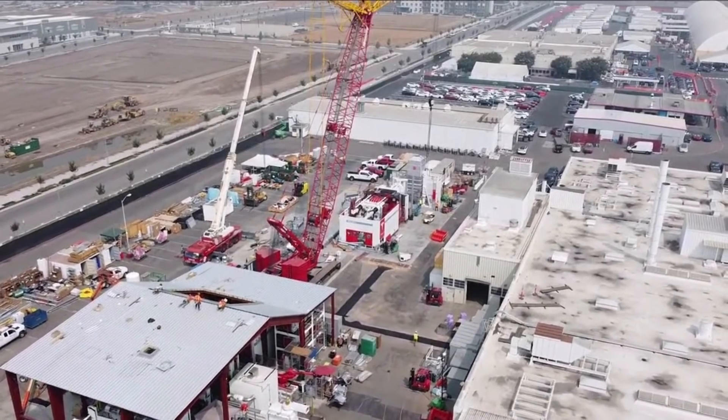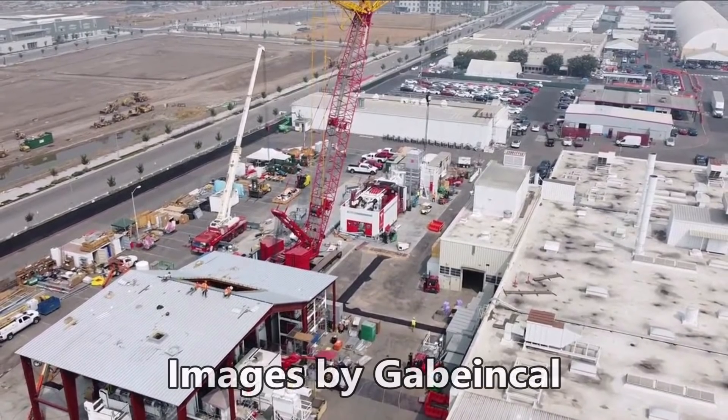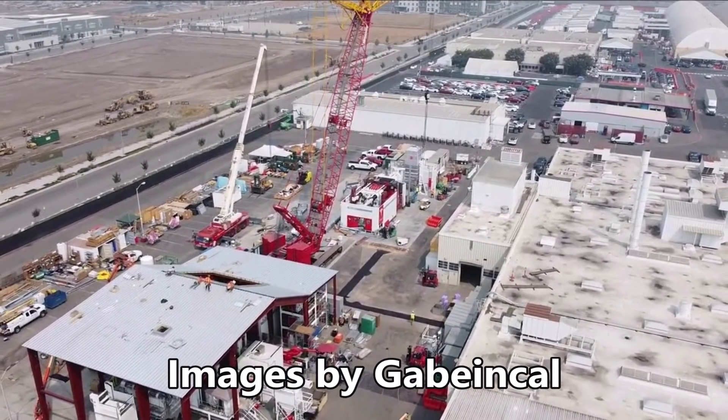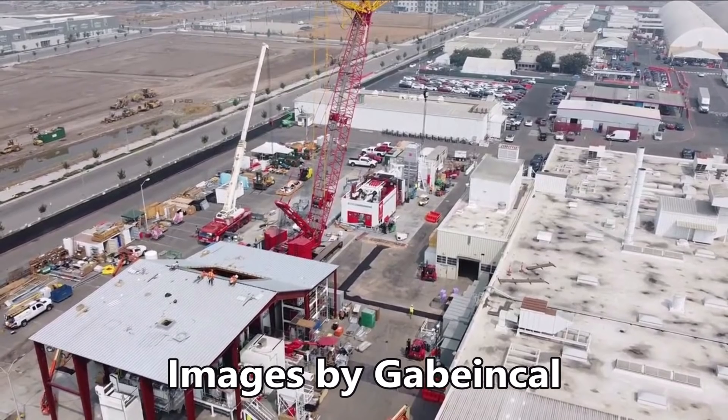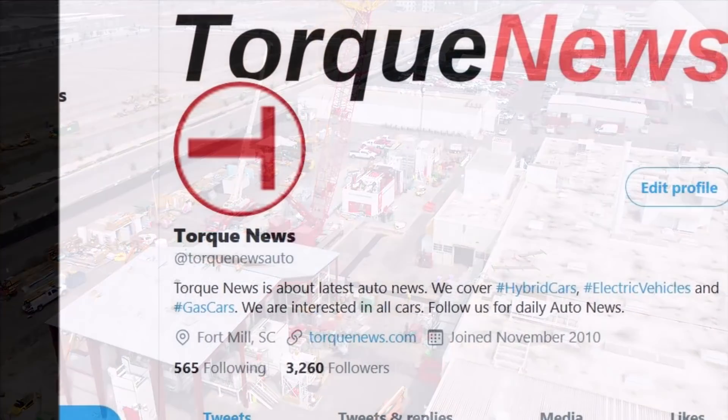Our friends at Tesmanian.com are reporting that Tesla Model Y produced in the Fremont factory may already be using a single-piece rear cast by the Giga Press, about which we had reported before.